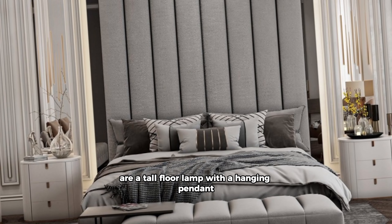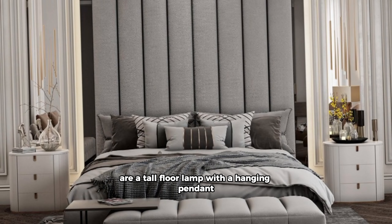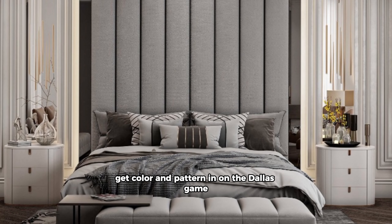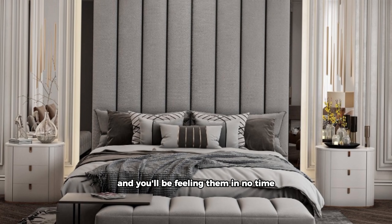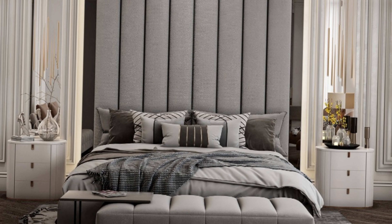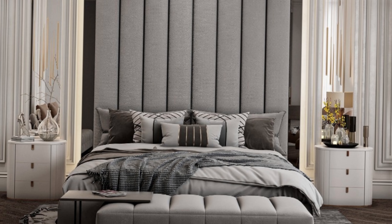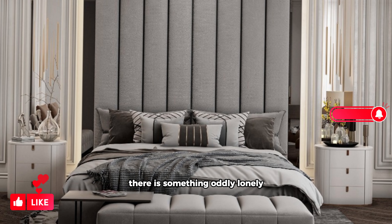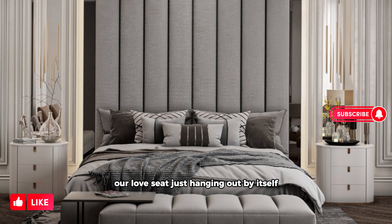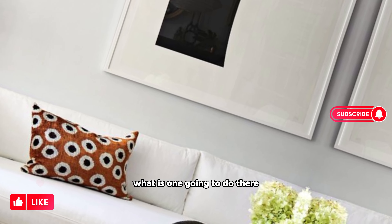Balance is key. Whether you are into symmetry in design or not, balance is important in any space. Visually contrast a large piece of furniture with two smaller ones, or a tall floor lamp with a hanging pendant. Get color and pattern in on the balance game and you will be feeling zen in no time.